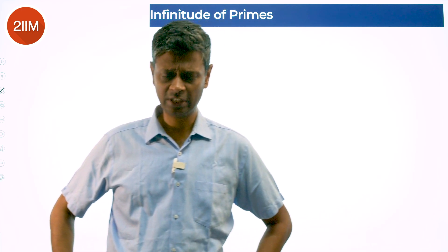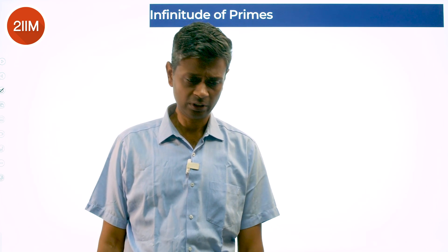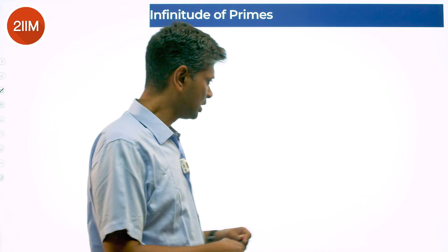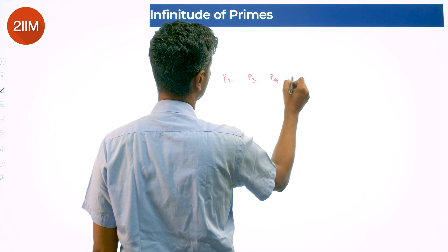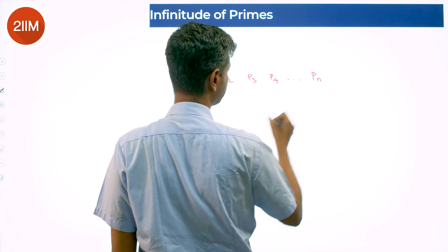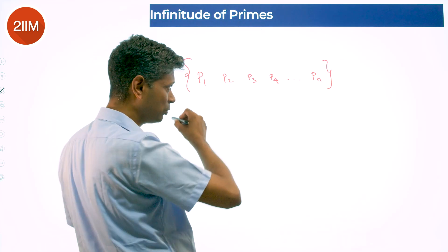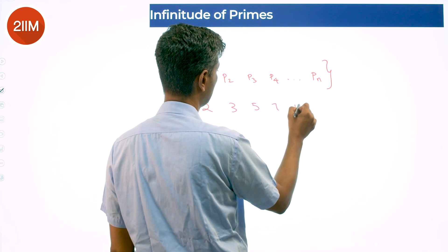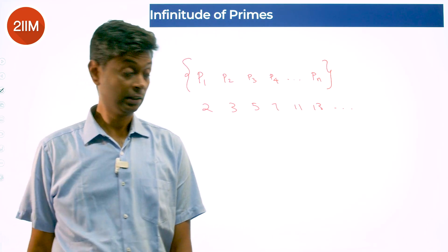There's a proof given by Euclid — a beautiful, excellent proof. So let's assume that there are a finite number of primes, or let us take a set of n primes: p1, p2, p3, p4 till pn. It could be all from the smallest upwards — 2, 3, 5, 7, 11, 13 up to the nth prime.